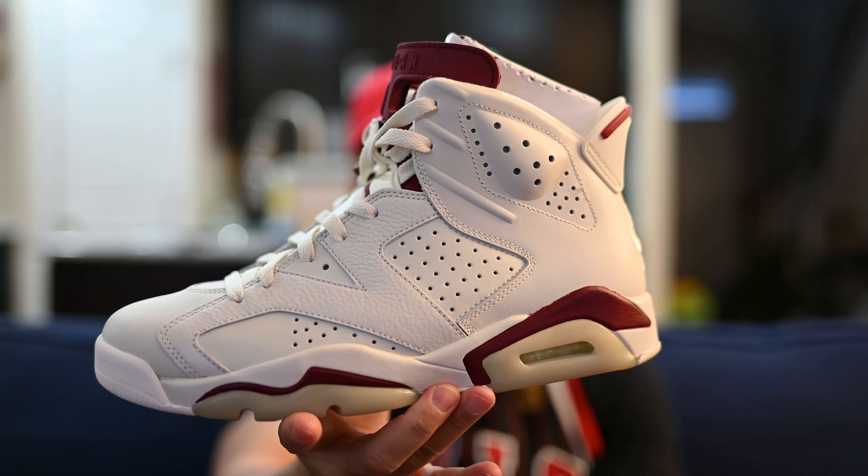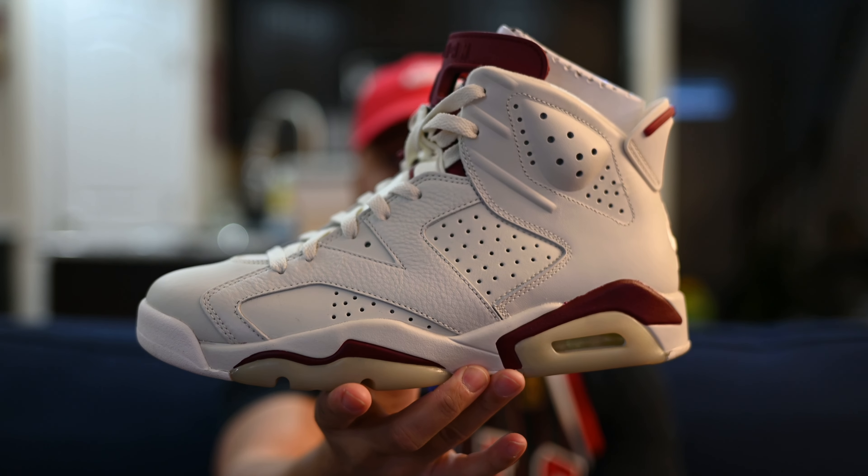Those colors — you can dress it up or dress it down. And it's just a classic-looking shoe.